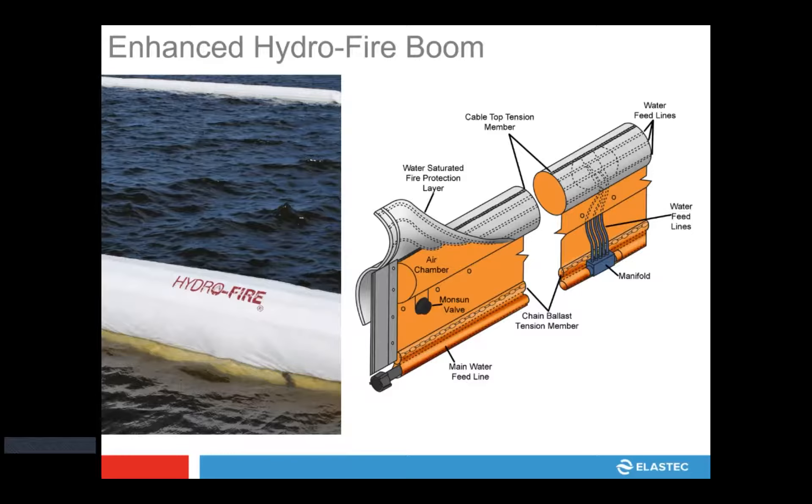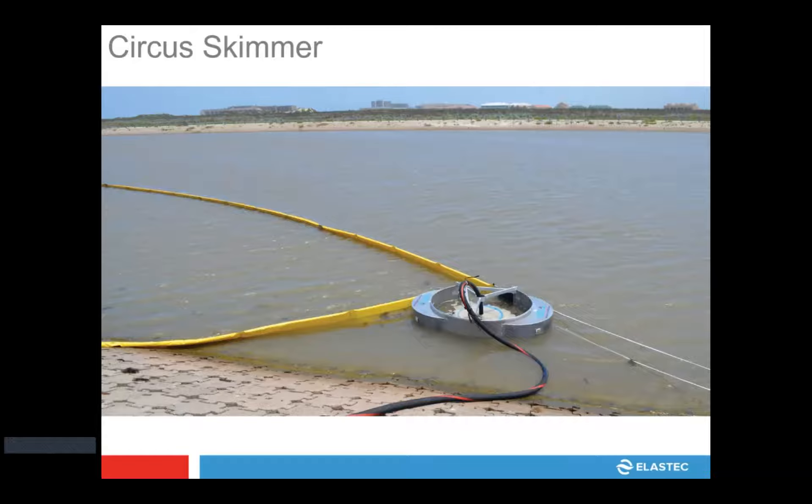This is one of our latest developments: the enhanced hydro fireboom. This is a second generation, water-cooled fireboom. We pump water in through pipes, actually saturating this boom the whole time during a burn so that the heat doesn't cause a failure, allowing longer and continuous burns. Our latest enhanced model is bigger than what we supplied at Macondo — it's actually a 22-inch freeboard with a 19-inch draft — so we can get into larger sea states with it, in rougher water conditions.